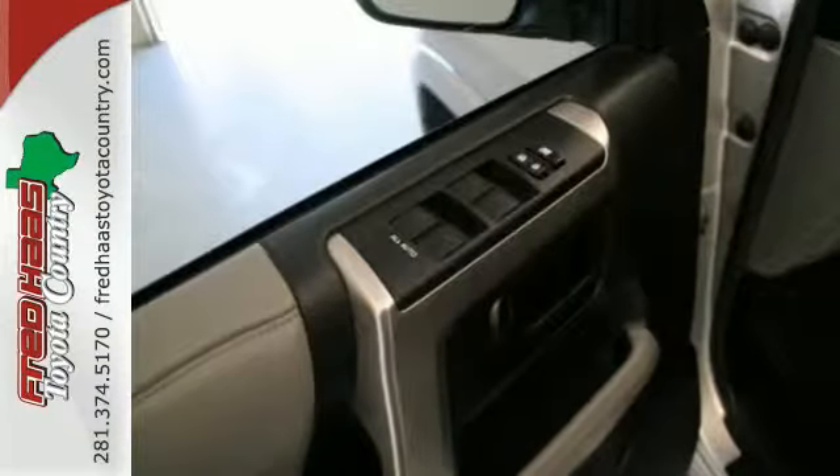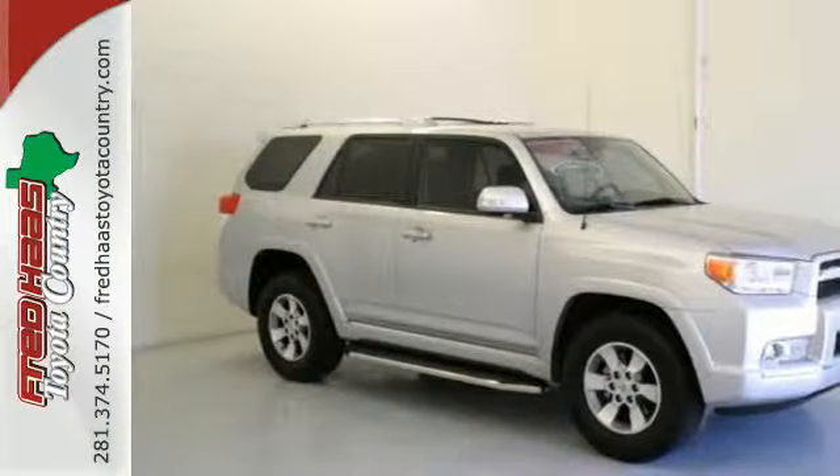For 25 years running, this SUV has been an American favorite. Make it yours today.